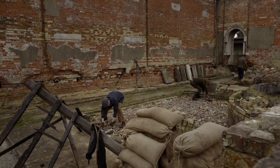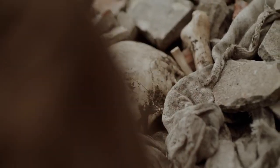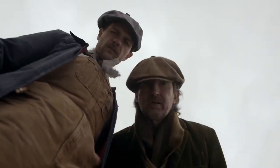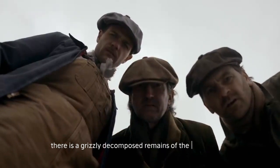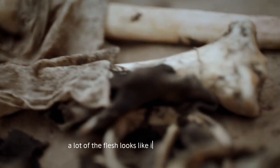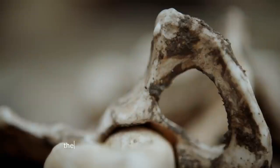He's trying to clear up all this mess, and there's this new slab on the ground. There are the grisly, decomposed remains of a human body. A lot of the flesh looks like it's been burnt away. It's in a seriously bad shape. It looks like this person could be the victim of a bombing raid from the year before.